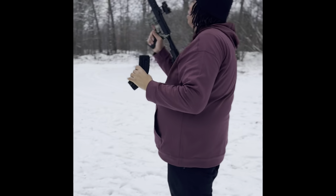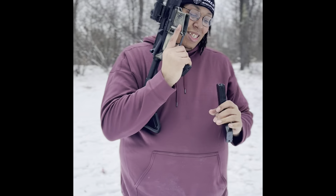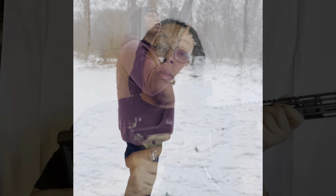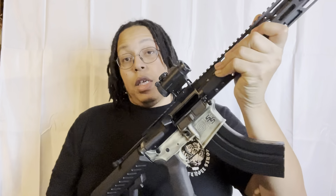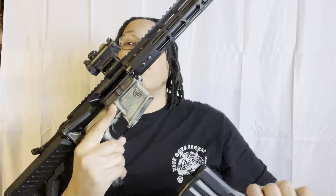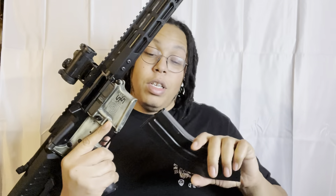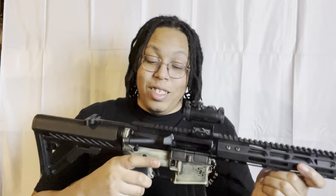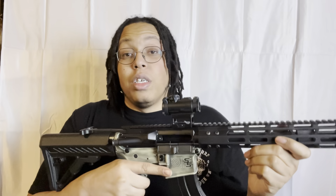That's 7.62x39 baby — I built that. Before I continue, let me show you that everything is clear. Even the AK-style magazine hanging out at the bottom — it's just sweet. This to me was a lot of fun. I've been looking for something in 7.62x39, but if you follow the channel, you know I'm not really big into AKs.